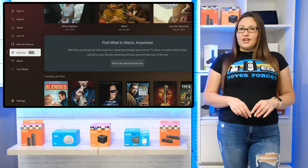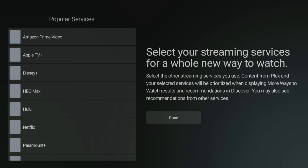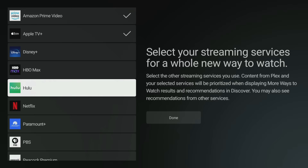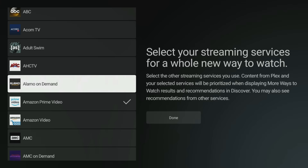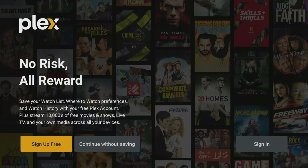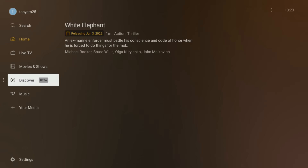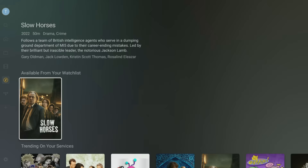A feature that's been added recently to Plex is the Discover section. This works very much like the JustWatch and Real Good services I've reviewed in videos previously on my channel. You can choose the streaming services you have access to and Plex will pull the information from those services, so you can see what's available for you to watch across all of your selected streaming services, all in one central and convenient location. However, to use the Discovery section and for Plex to save your choices, you must sign up for a free Plex account. You'll then be able to create watch lists and view what's trending across your services.